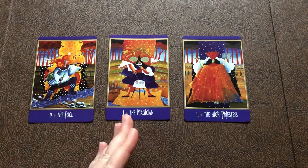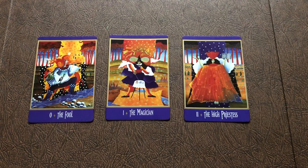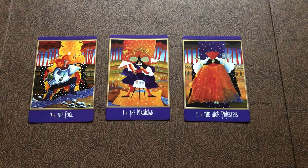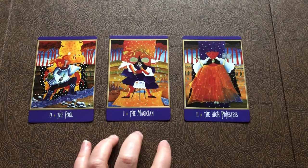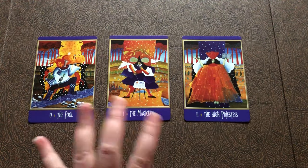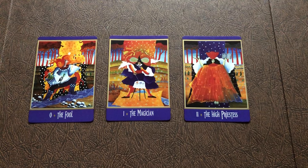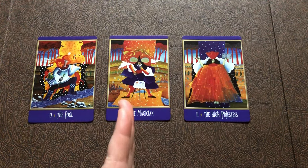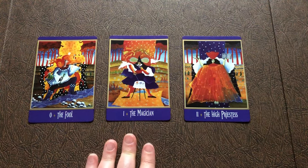Cedar trees are evergreen, they're steadfast — reaching up into the sky with that pointed endeavor. You have to have longevity about you if you ever do want to manifest something magically; you have to put in the effort. The shadow side of the Magician is kind of the trickster energy — he doesn't want to put in the effort, he wants to just trick you and take your money. But a Magician with higher integrity requires sticking it through and being steadfast — that's more like the evergreen nature of Cedar.